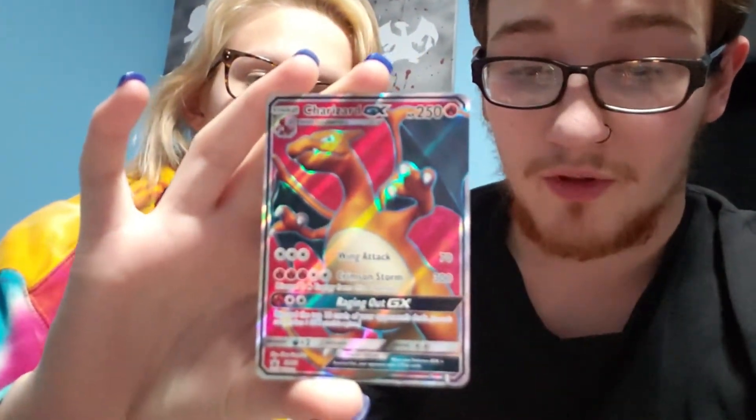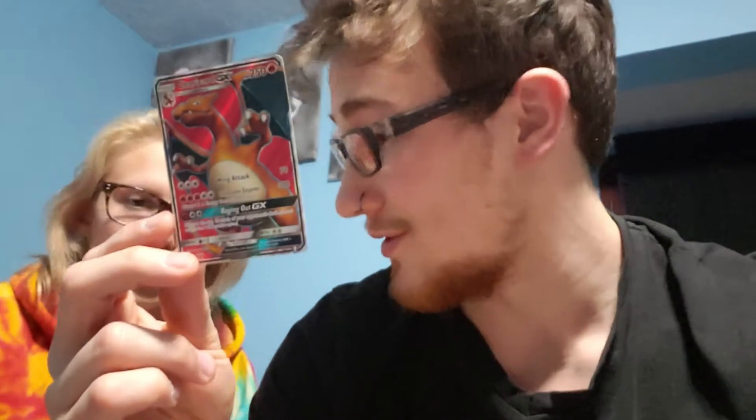So this is Charizard GX: fire type, 250 health. He has a three-cost attack — wing attack for 70 damage, pretty good. Crimson Storm costs three fire and two other energy, does 300 damage — discard three fire energy from this Pokemon. His GX attack is Raging Out GX: one fire, two other energy — discard the top 10 cards of your opponent's deck. That is beautiful. Two times weakness to water, retreat cost of two, and being a GX you give up two prize cards when beaten.